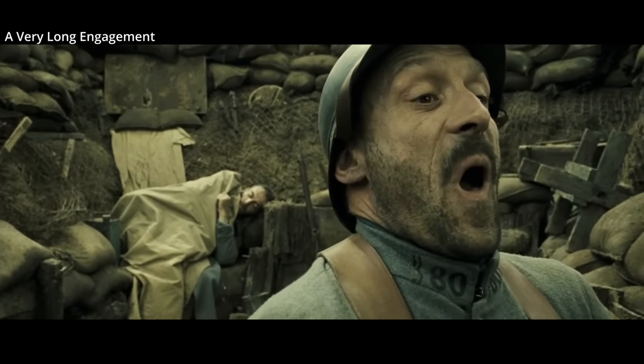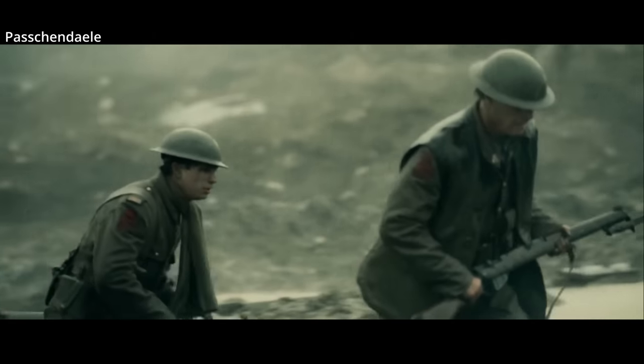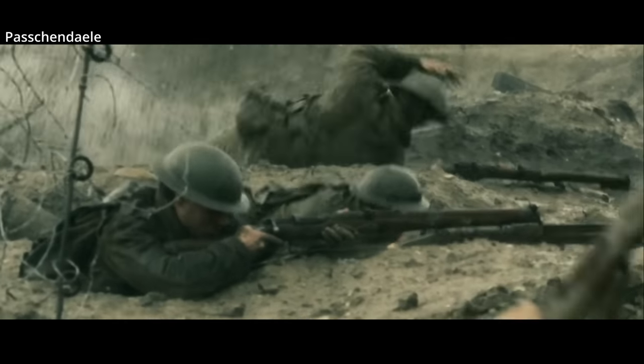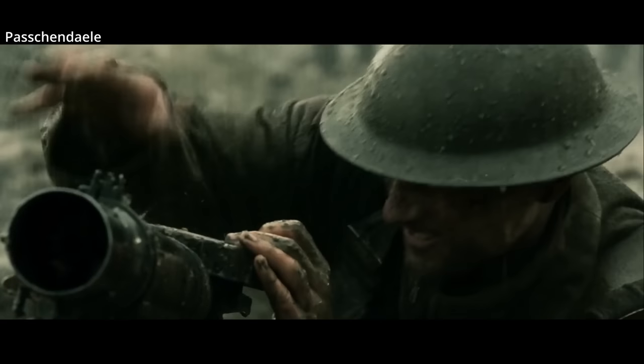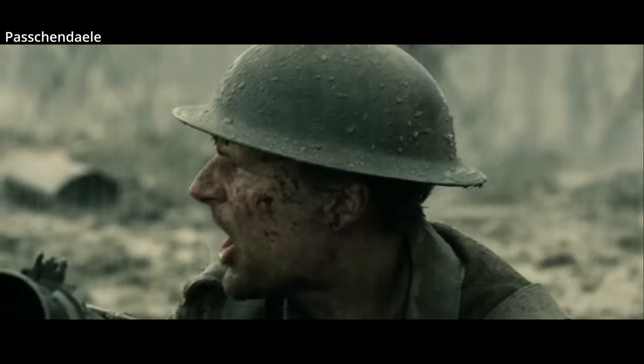By mid-1916, most armies had a steel helmet. Interestingly, there were some initial doubts about the effectiveness of helmets due to an increased reporting of injuries. However, it was discovered more injuries were being reported as more men were living to report them. There was no doubt helmets saved lives from shrapnel, but they did not protect a soldier from direct rifle or machine gun fire, or protect the body from shrapnel.